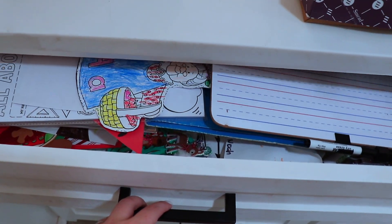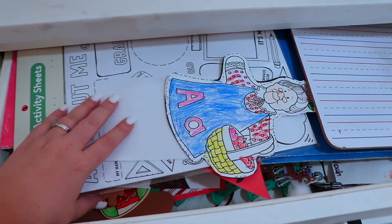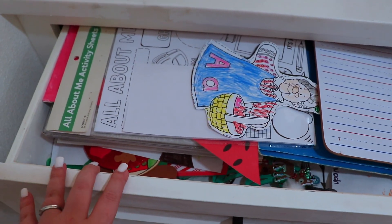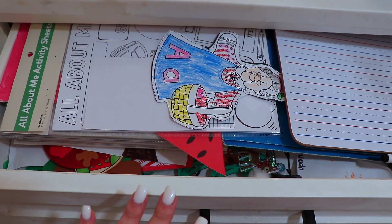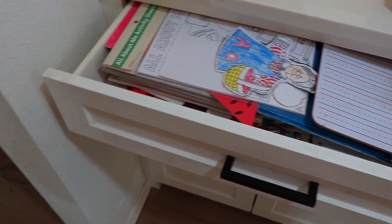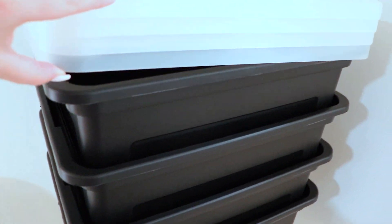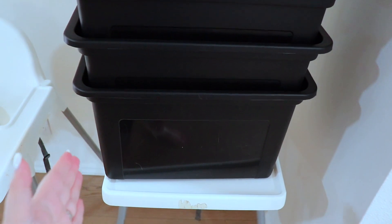The first thing I'm starting with is this hot mess of a drawer — it doesn't even want to open all the way. This has become the catch-all for all of the kids' artwork from last year and the start of this year, and it's gotten to a point where the drawer no longer closes. So I ordered some Sterilite bins that are made to hold files so I can file artwork from pre-K to 12th grade.